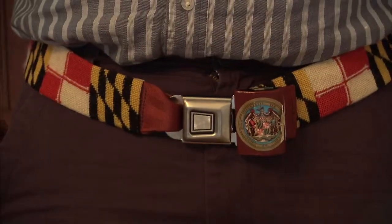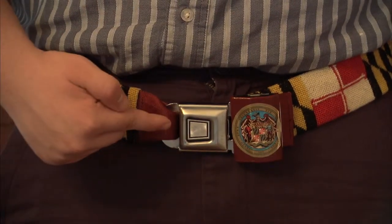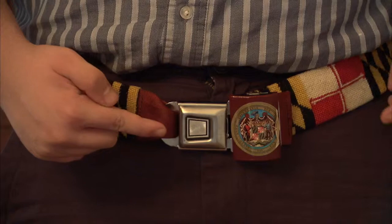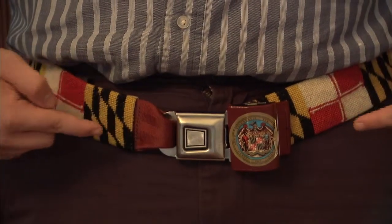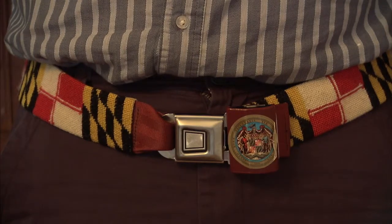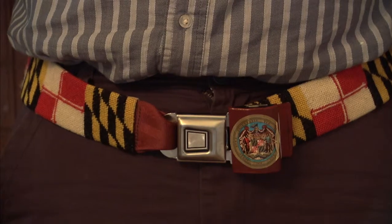You may think it's a belt, but look closer — there's more. With its curious style of buckle, this fashion accessory displays a version of the Maryland flag done in needlepoint. So the question is: who wore this and why? Think you know? Stay tuned — I'll give you the answer at the end of the show.